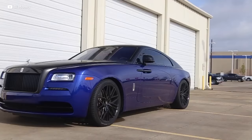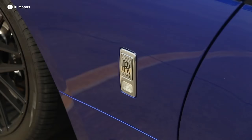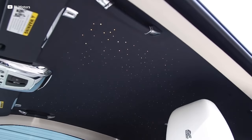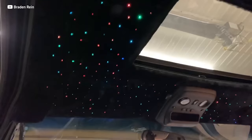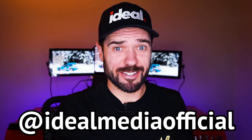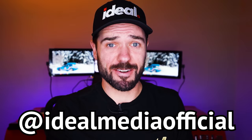Now you don't have $300,000 to drop on a Wraith, but you can still have that Starlight Headliner. You can have one installed for around 500 bucks, or if you do it yourself, it could be as low as $60. The kits allow you to put any design you could think of in your headliner — so you want an actual representation of the night sky? Go for it. Want to put the Ideal logo in it? Send us a DM on Instagram.